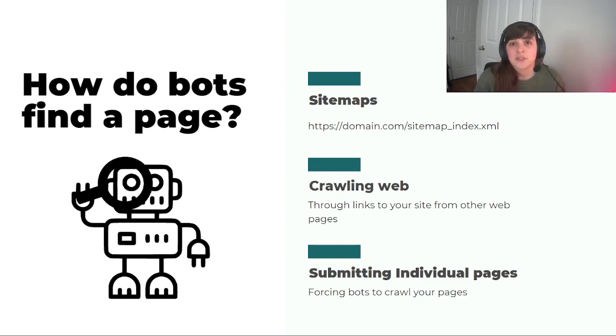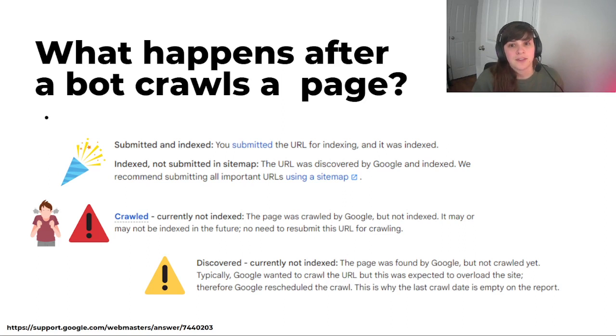You can also submit individual pages to be crawled, which is essentially forcing the bots to crawl your page. So what happens after a bot crawls your page? Hopefully you get one of the first results showing it's been indexed. If you get either 'submitted and indexed' or 'indexed, not submitted in sitemap,' that means your results are on Google. These results are very specific to Google, which is the search engine you'll want to spend the most time on. 'Submitted and indexed' means your site is able to be shown in Google's search results and was submitted through one of your sitemaps entered into Search Console.